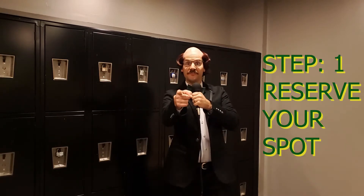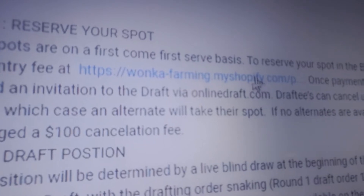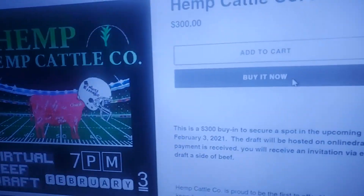Step 1: Reserve your spot. Click on the Wonka Farming Shopify link below to host a virtual draft.